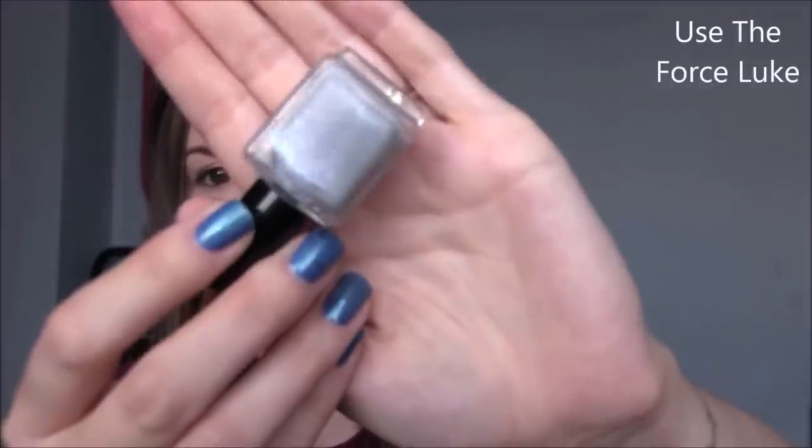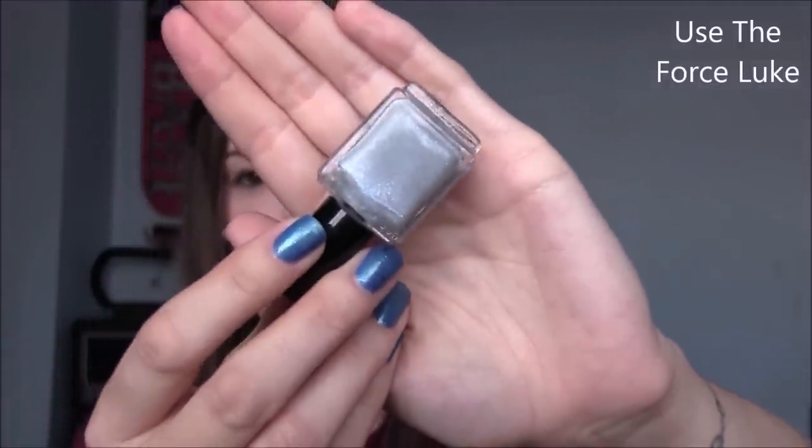U is for Use the Force Luke by Danglefoot. It came out when the new Star Wars film came out, so you won't be able to get your hands on this anymore. It's a really nice grey polish with a ton of silver shimmer and a blue flash in there. I have the entire quad she released with this set — Danglefoot is a really great UK brand. U is for Use the Force Luke.